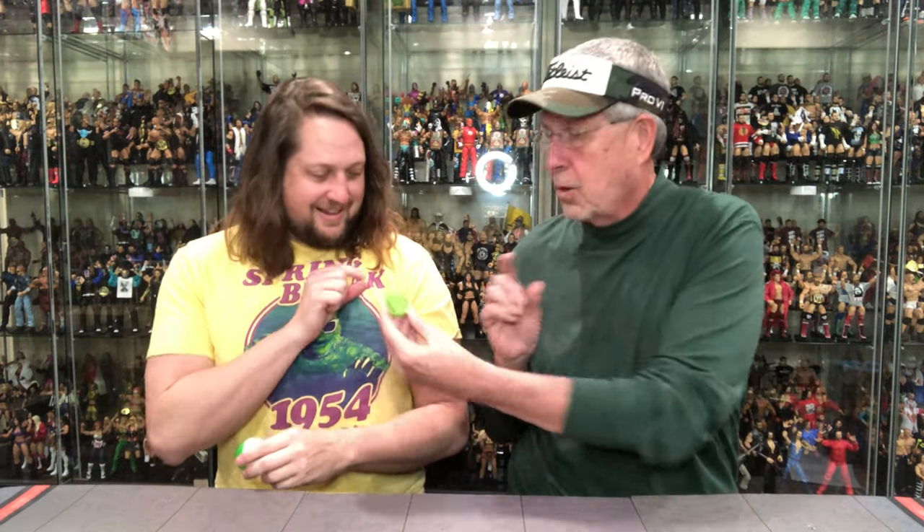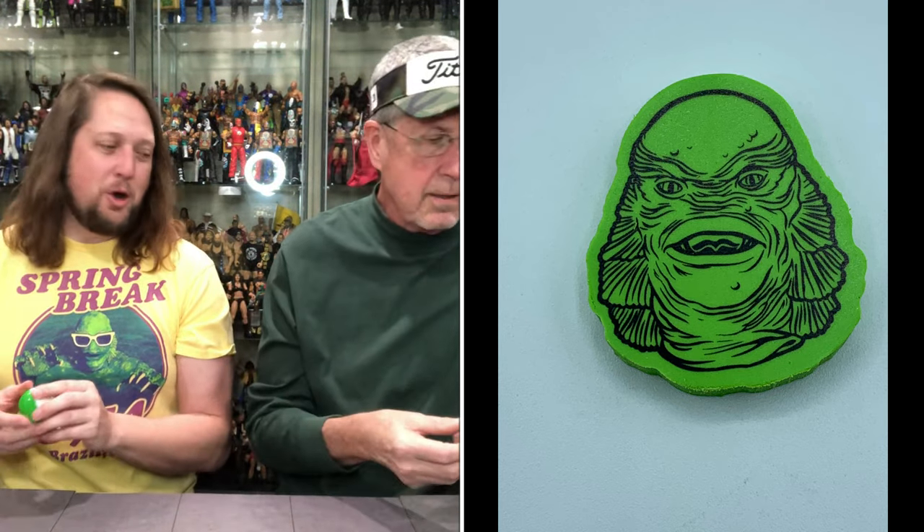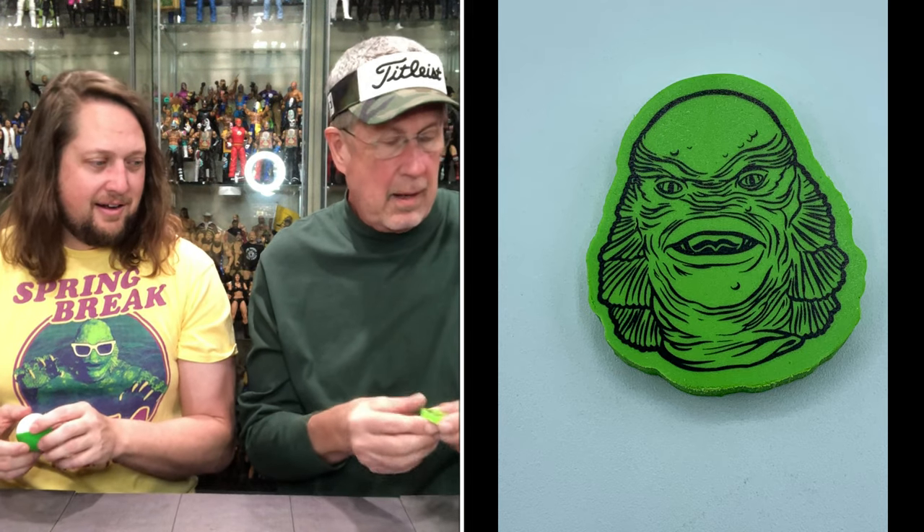Any guesses what this one's going to be? This looks like an eraser — oh my goodness, there's your Creature. Look at that. The Creature is the eraser. Shame to ruin that on erasing anything; I hope no one ever erases anything with it. That Creature — that's a little disappointing. I was hoping for something better for the Creature.